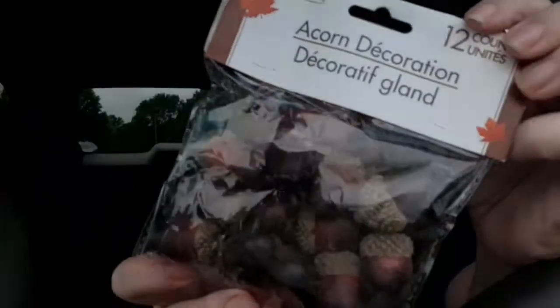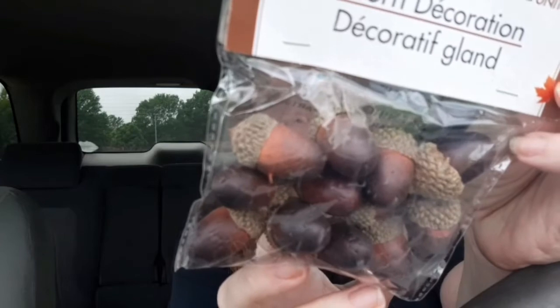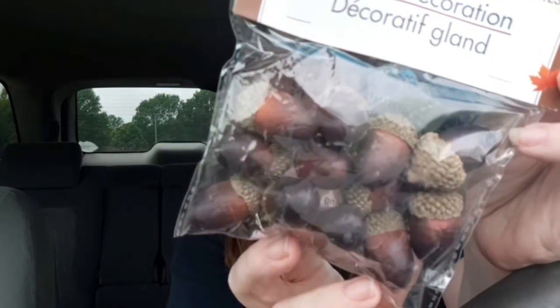The next thing gets more into the fall stuff. If you're like me and you like to make wreaths, these would be perfect for a wreath, but you can also use them just for decorations in the fall. It's a 12-count acorn decorations pack — I've not ever seen these before; I don't think they had them last year, or at least not in my store. I went ahead and picked up one, but I think I may go back and get another one or two packages because they are really cute.